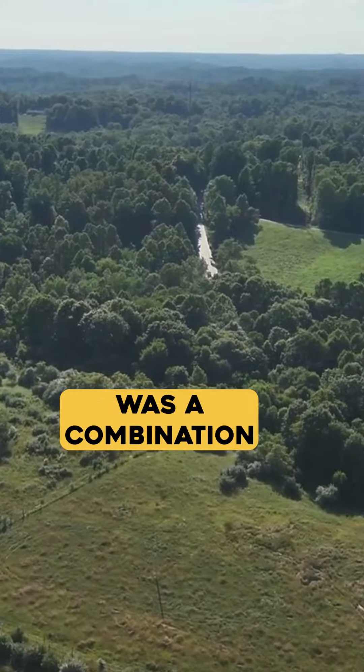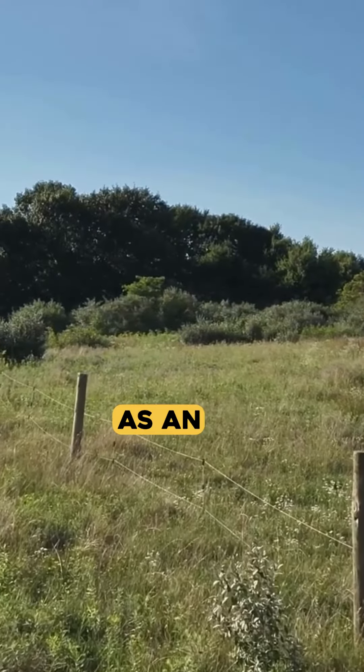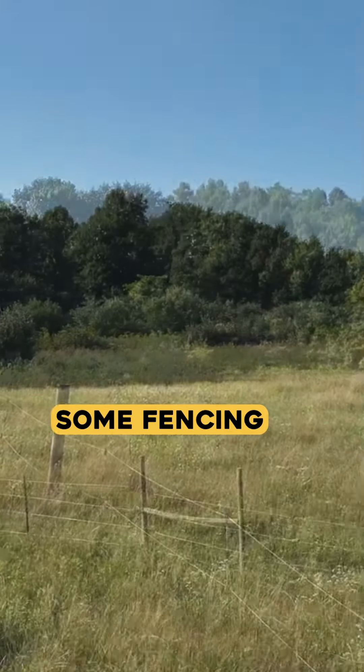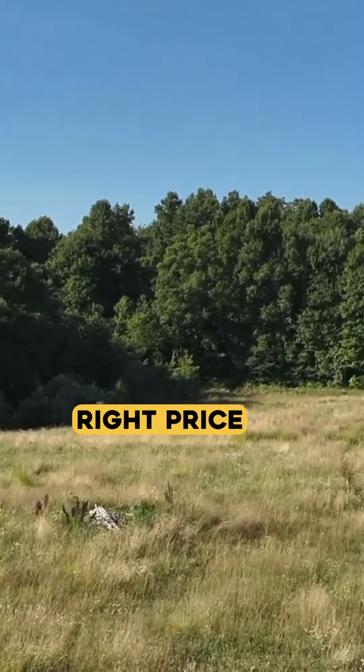This 29-acre property was a combination of woodland and meadows. Some of the property was previously used as an animal pasture and had some fencing. Overall, it was a pretty nice property and I knew it would sell quickly if I got it for the right price.